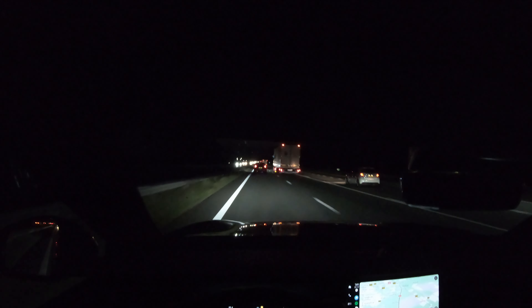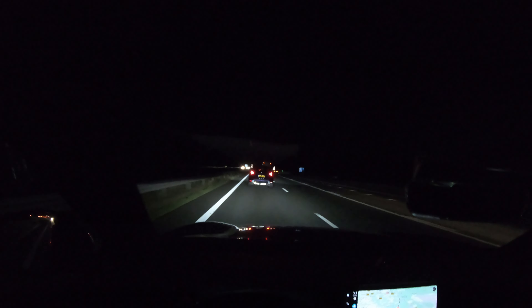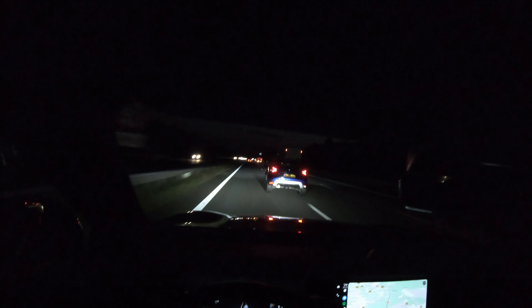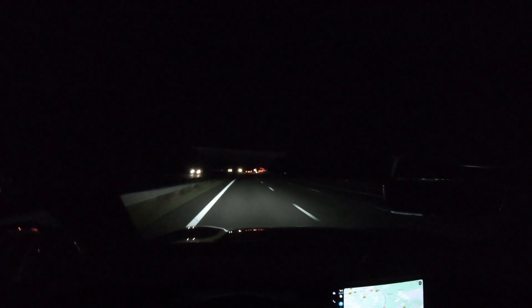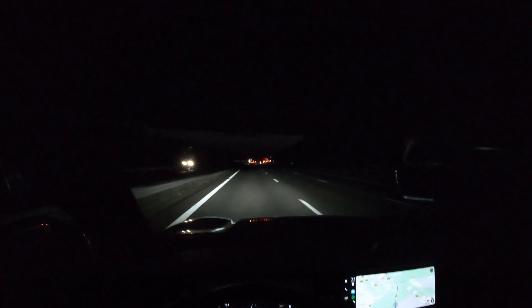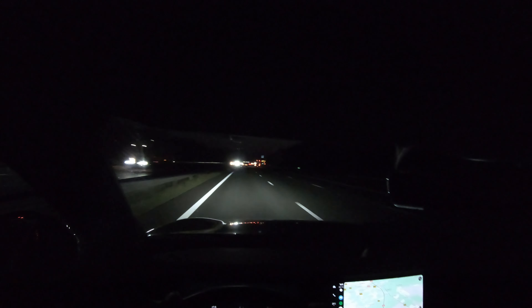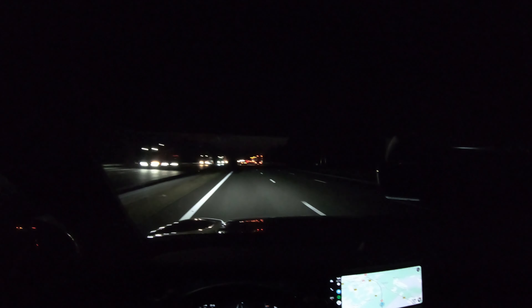This car is super quiet and super comfortable — it's an amazing cruiser. It just sucks that the fast charging speed is so terrible. From 10 to 80 percent takes 55 minutes, which is pretty terrible. Otherwise it would be an excellent cruiser for longer distances. It has air suspension as standard, it's quiet — it's a really comfortable car to drive.